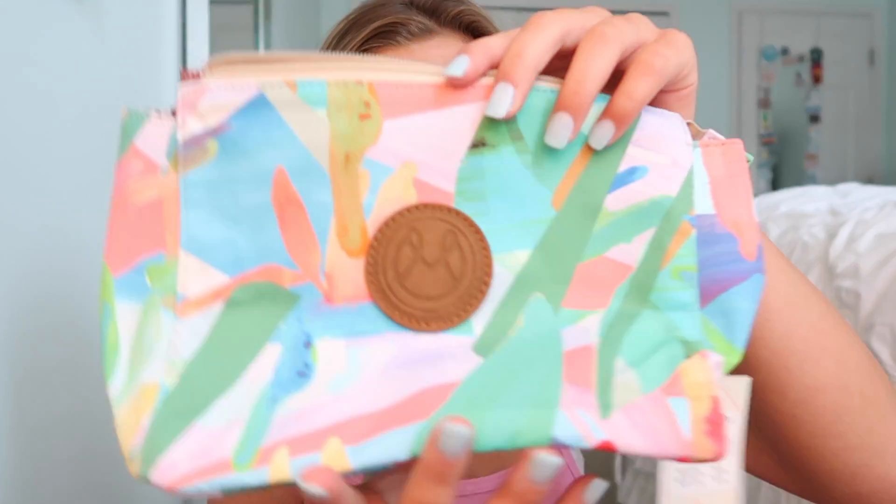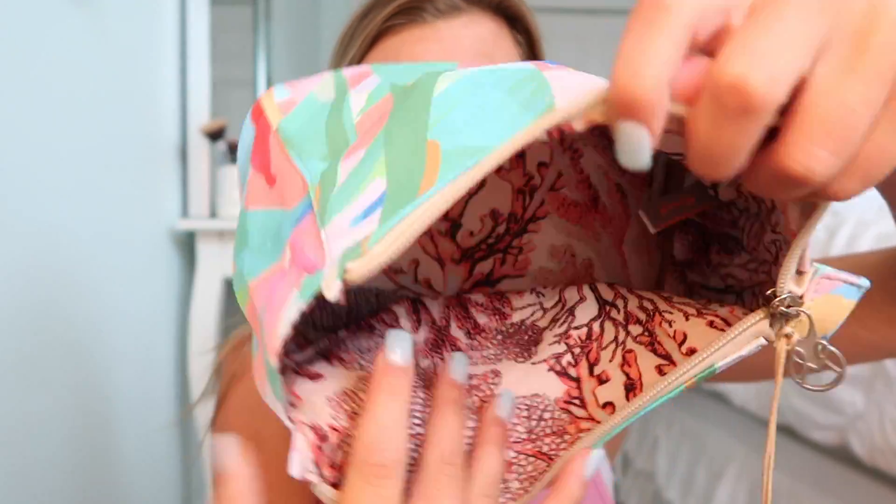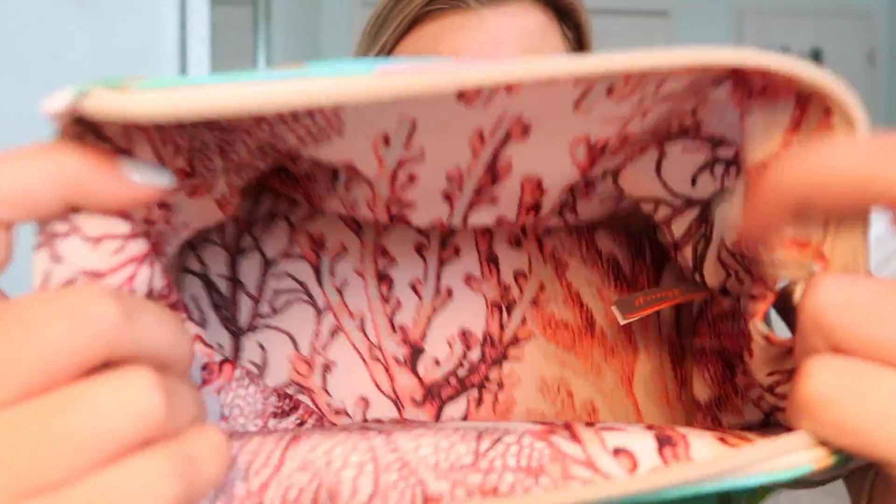If you guys want to know my classes, I'm taking American Government, Drama, Algebra, French, Biology, Foundation Tech, Phys Ed, Health, and English. Now I'm going to show you guys the stuff I got for my pencil case, which looks like this. It's by the brand Maji — I'm literally obsessed with Maji. It's super colorful and the inside is so pretty. I really like these bags because you can wash them if you need to.